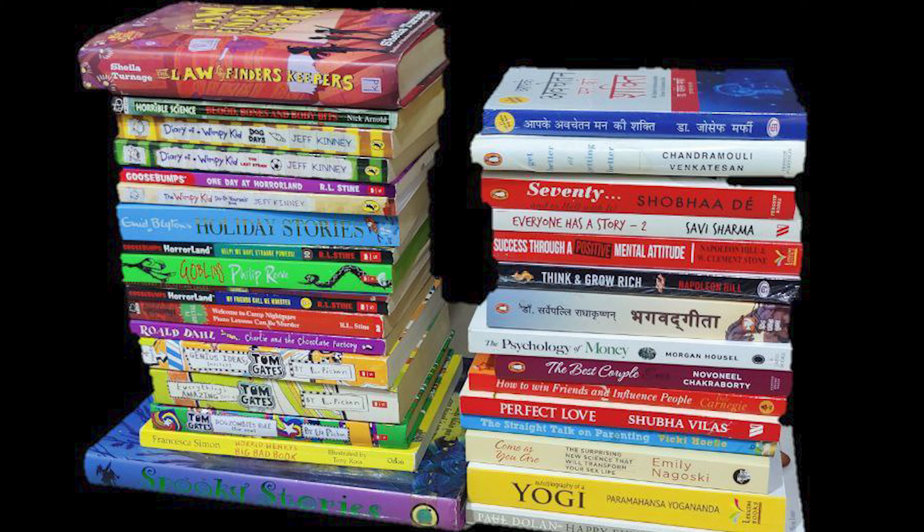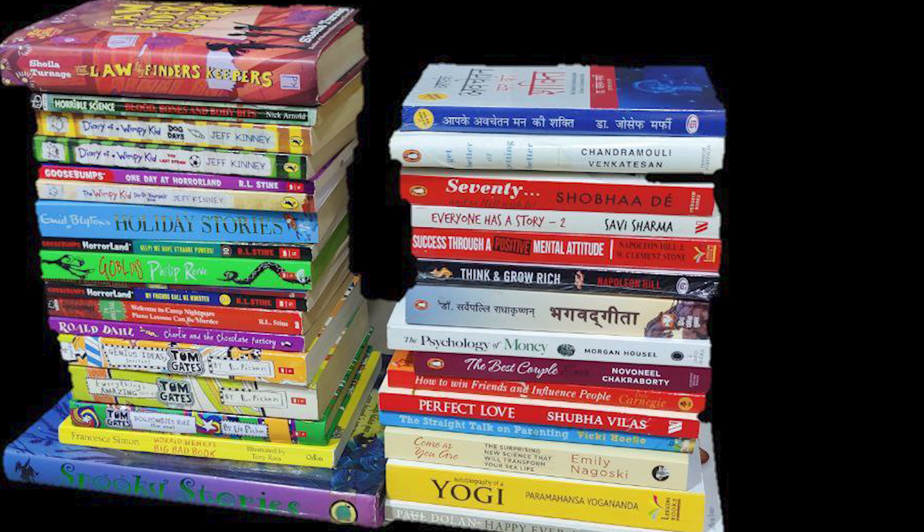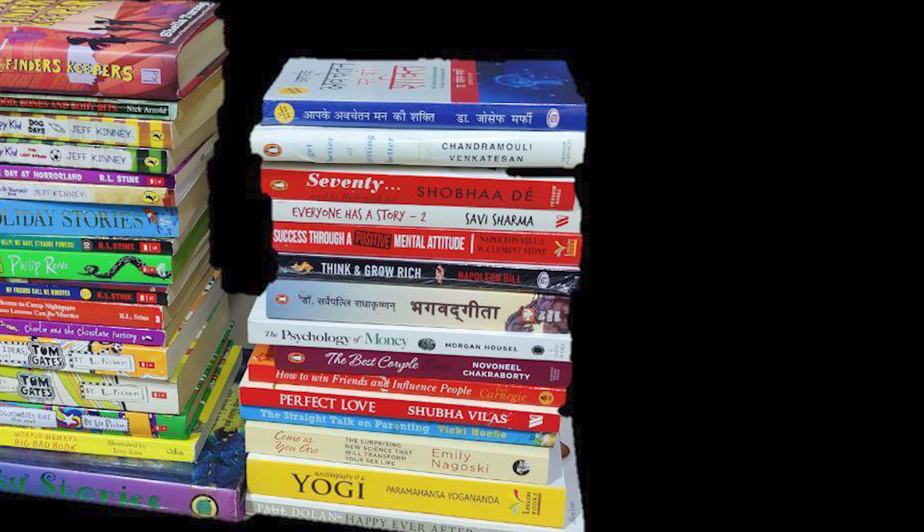In fact, my daughter finishes her book in 3-4 days and for us it becomes difficult to buy a new book every 3-4 days. So we went to a book fair that was organized in our city and I chose around 33 to 35 books, out of which 16 to 17 were kids' novels and the rest were adult books. When I calculated the MRP, it came to around rupees 18,000 — and we got all of them for just rupees 2,999 at that book fair.